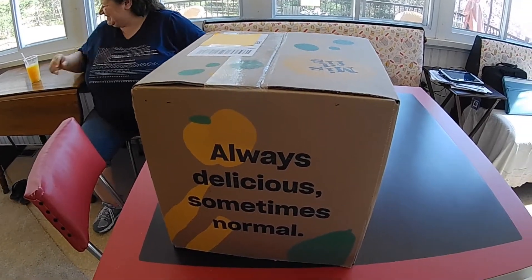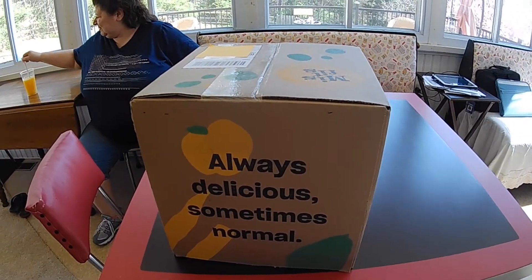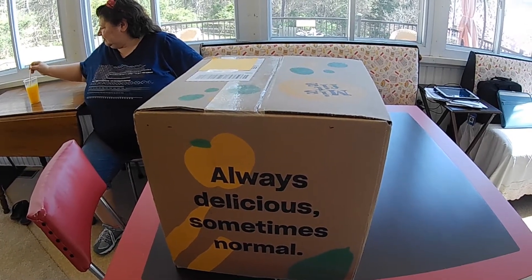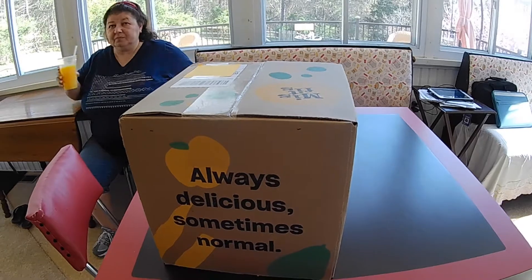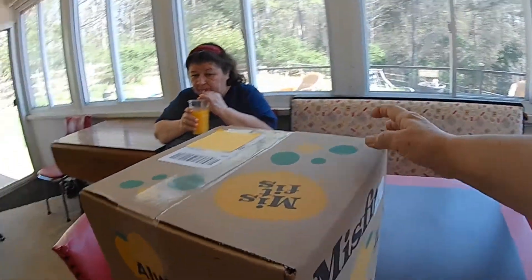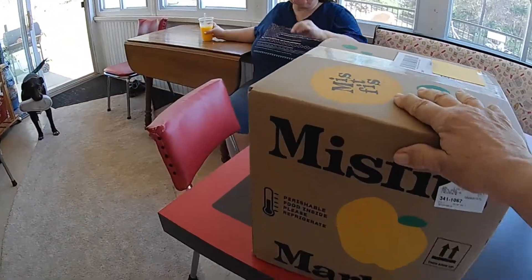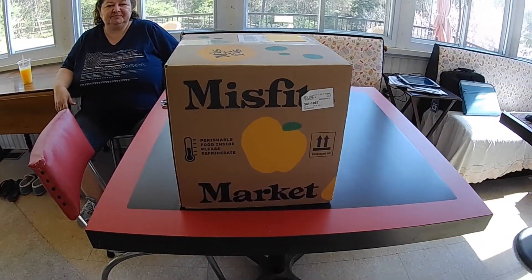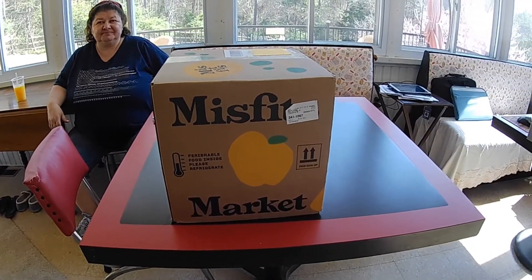Hello and welcome to Gone Exploring. Did you know that more than 50% of our produce gets trashed because it doesn't look perfect? Well, there's something called Misfits, where they send you a box of not-so-perfect vegetables. And this is the first time we're getting it.